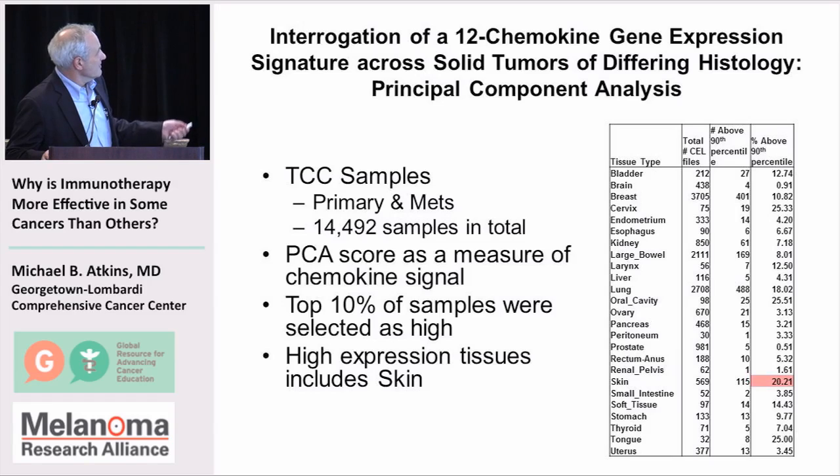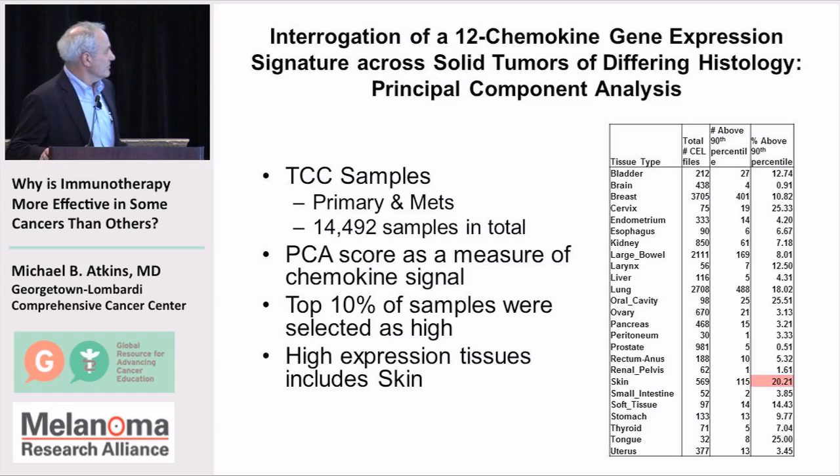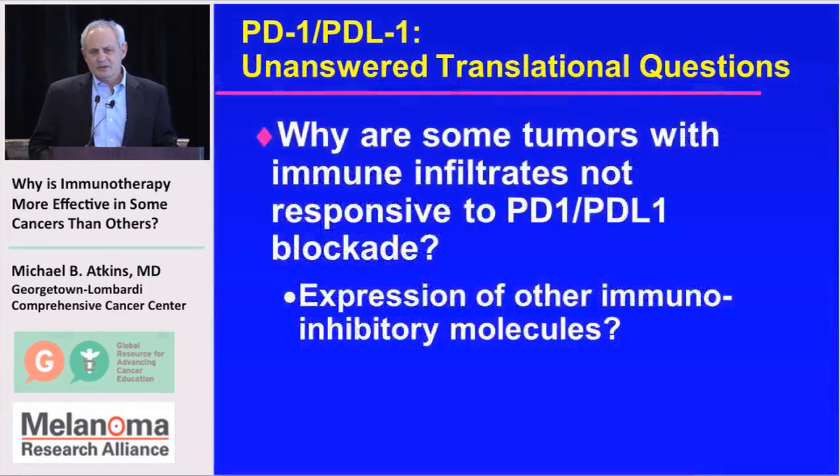Listing various tumor types for this chemokine signature, melanoma has approximately 20% of tumors in the 90th percentile of expression. But many other tumor types also show high expression of this signature, including various head and neck cancers, bladder cancer, non-small cell lung cancers, and cervical cancer — and these overlap substantially with the tumor types that are responsive to immunotherapy.